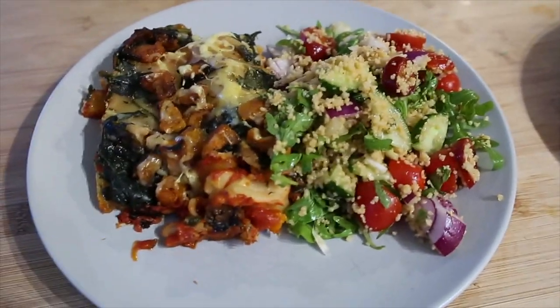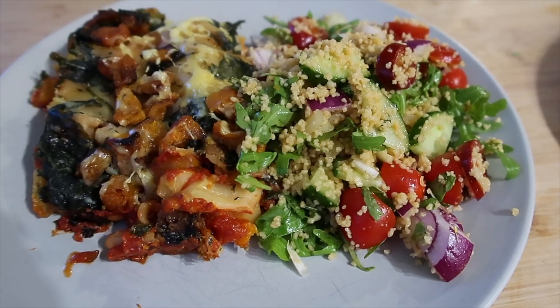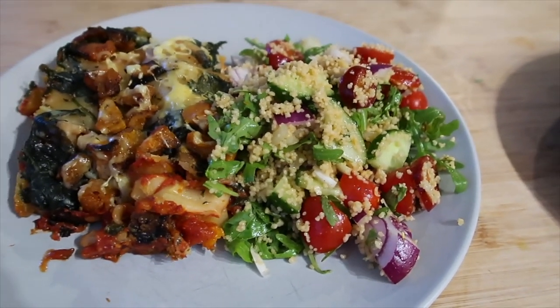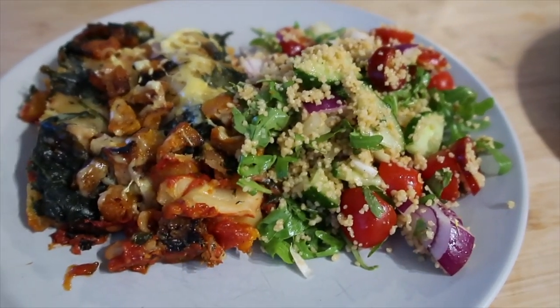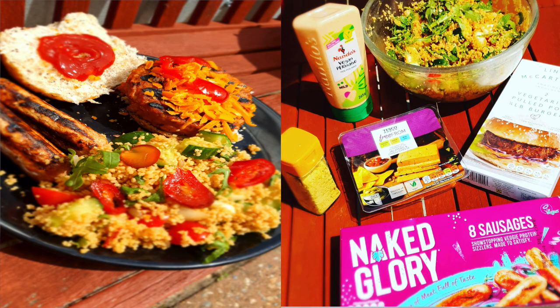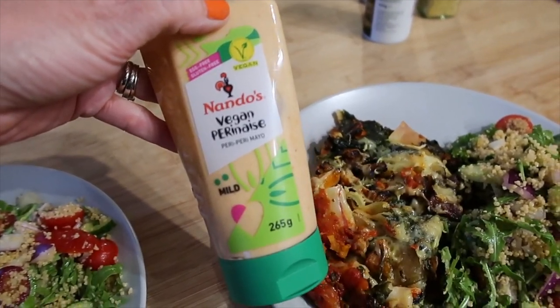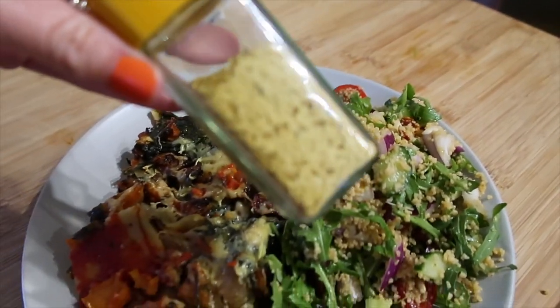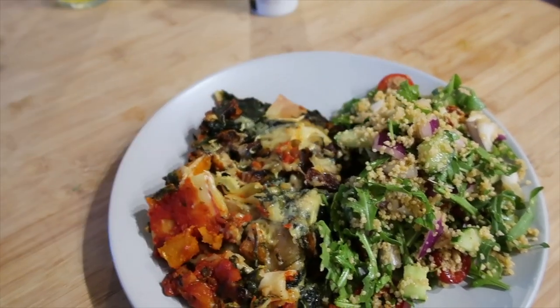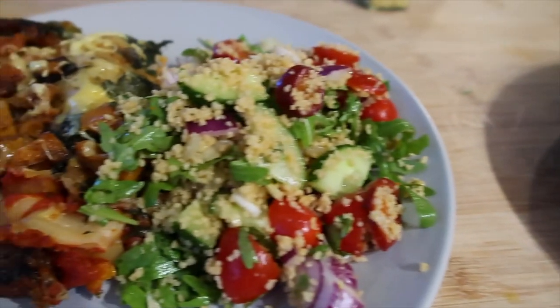For tonight's dinner we've got leftover butternut squash lasagna and a couscous salad with rocket, cucumber, tomato, red onion, and jalapeno chilies - I'll put lime juice in there and a little bit of brine from the chilies. We had a barbecue at lunchtime with vegan burgers and sausages, which were really really good. Steve really liked the burgers; I wasn't so keen on the texture. But the sausages were really good. We're also adding Nando's vegan perinaise - amazing - and some nutritional yeast, which basically just tastes like cheese flakes.